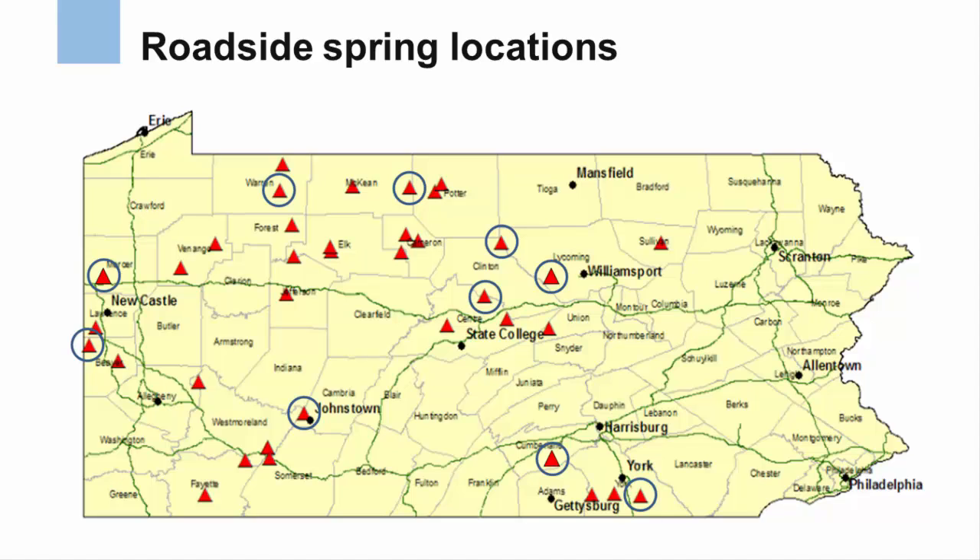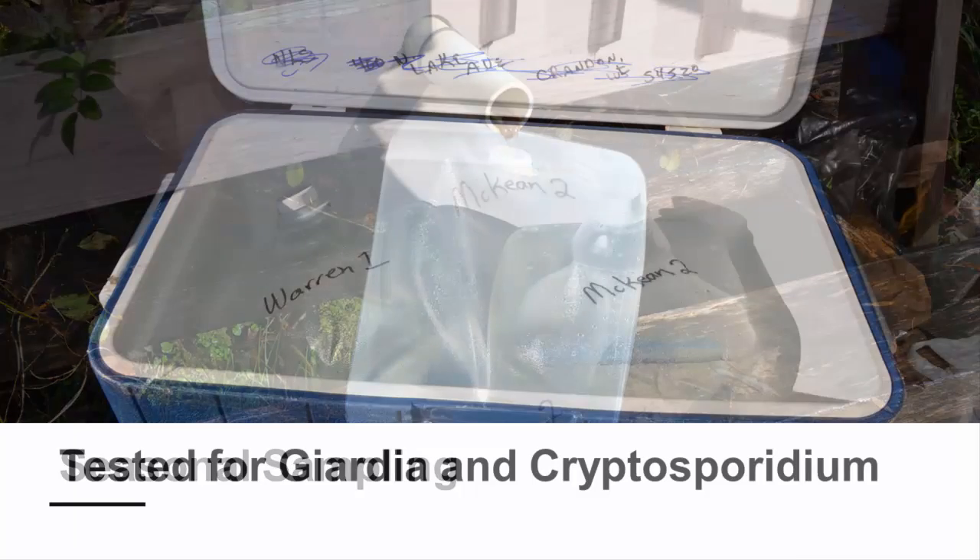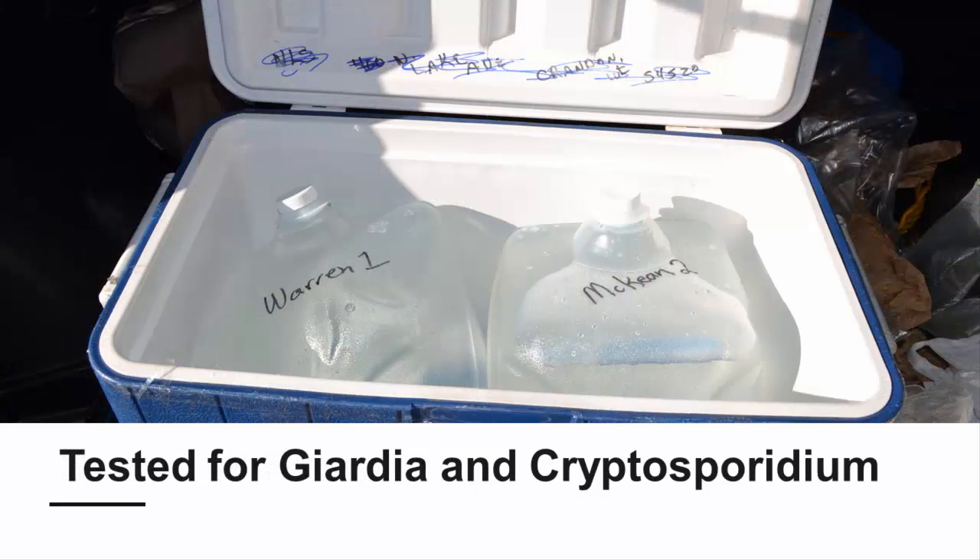A subset of 10 roadside springs were selected for more detailed water quality testing during 2014 and 2015, as denoted by the circled locations on this map. The more detailed sampling of these 10 springs included seasonal samples for the same water quality parameters initially tested in the 37 springs. Large amounts of water were also collected from each roadside spring and sent to a lab in Vermont for testing of Giardia and Cryptosporidium.